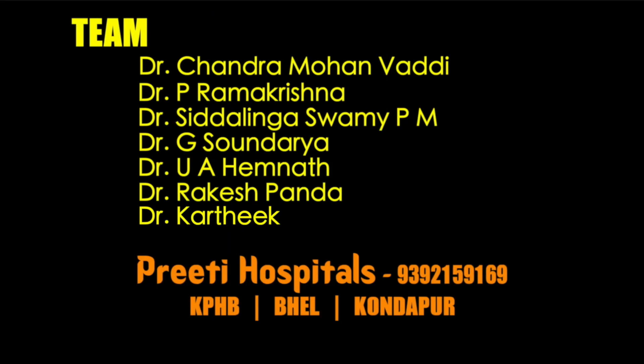So these are very, very good cases for RIRS whereas very difficult for PCNL. Thank you.